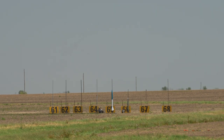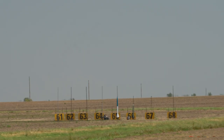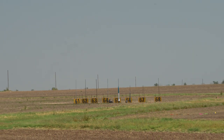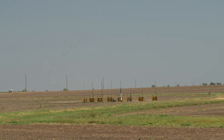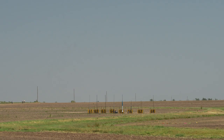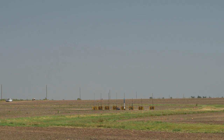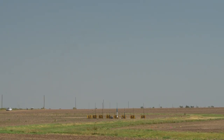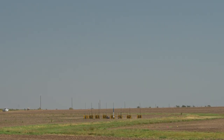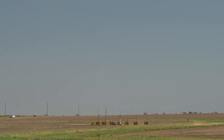We're going to fly the 60s pass next, going to pad 65. We have Steven from Cimarron, Kansas. It's got a Lock Big Noob 3E with a K560 in it, radio tracker, dual deployment at 1,000 feet. Pad 65, Lock Stevens Big Noob 3E in 5, 4, 3, 2, 1.